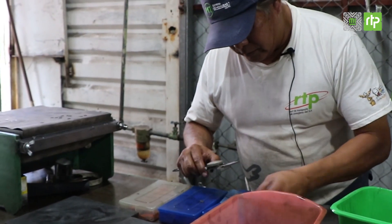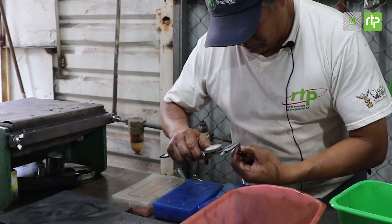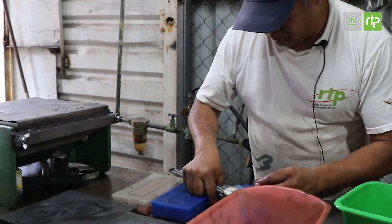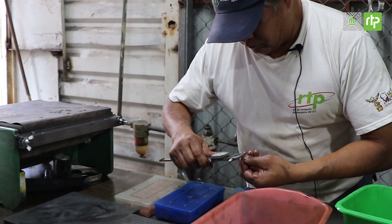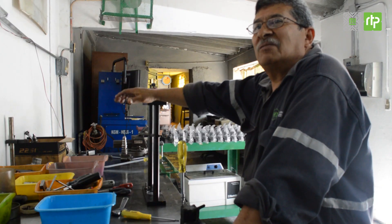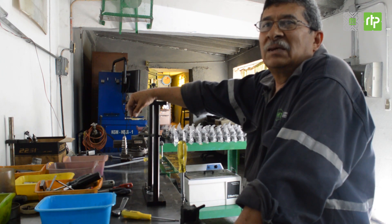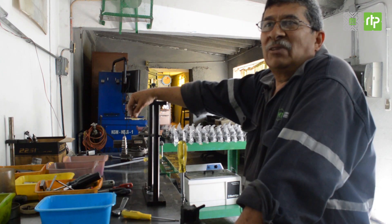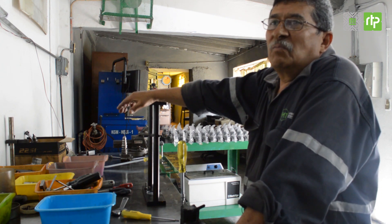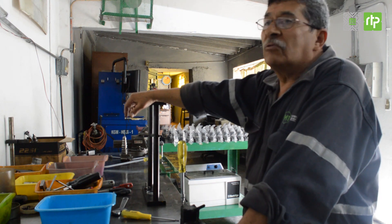Es muy interesante el desarmado de inyectores, bombas, todo eso. Si se mete uno directamente aquí, ve que una bomba, un inyector está compuesto de demasiadas piezas. Entonces es muy laborioso estarlas ensamblando. Hay que saber ensamblar; si uno comete una equivocación, pues ya puede afectar el resultado final.